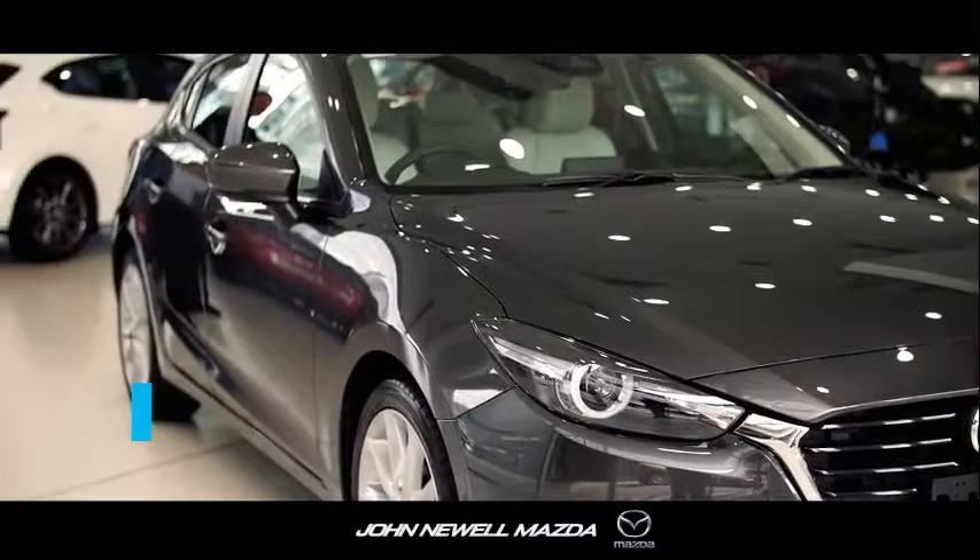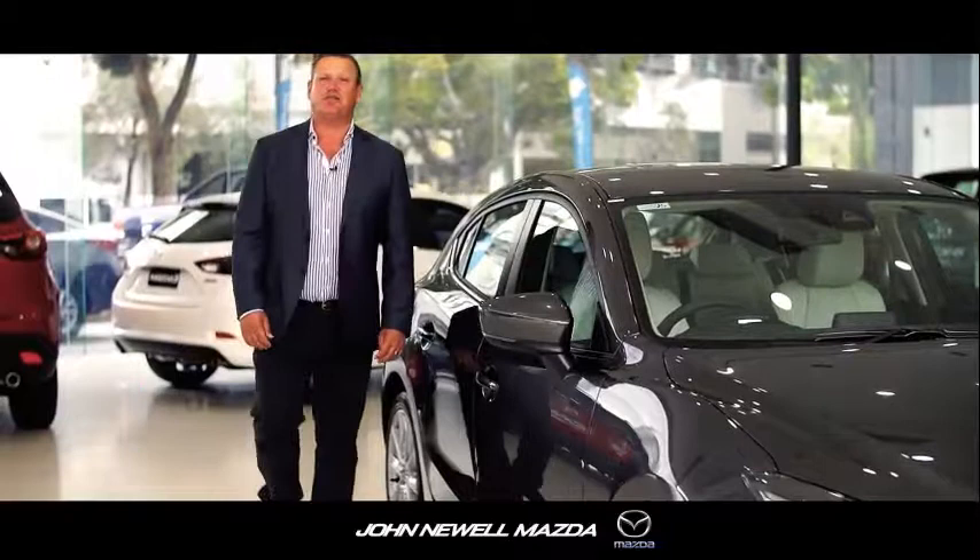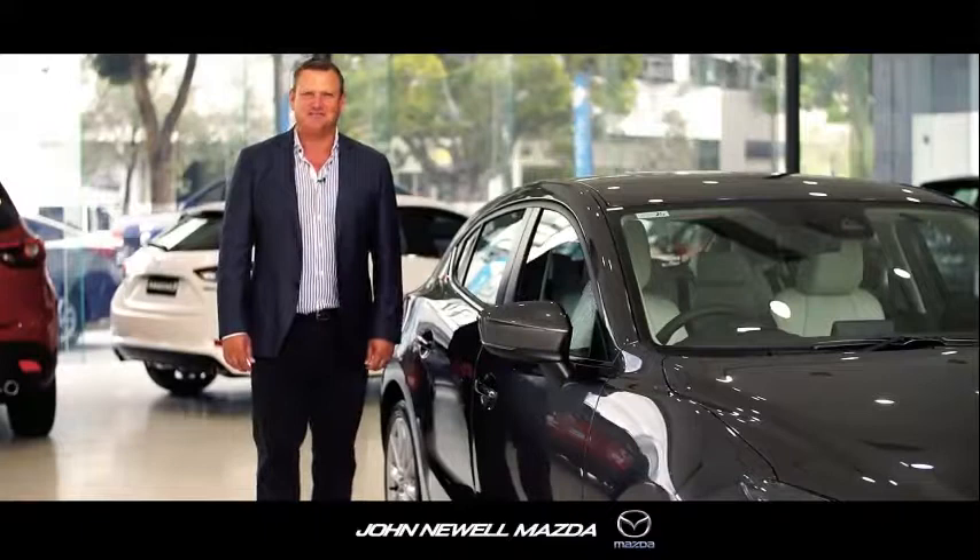Hi, I'm Tim Gilbert, long-term customer and proud ambassador of John Newell Mazda. Today we're going to talk about the new generation Mazda3, one of Australia's most popular cars. The all-new Mazda3 has been upgraded with class-leading safety features and Mazda G-vectoring control, making this car more stable and more dynamic to drive. Let's check it out.